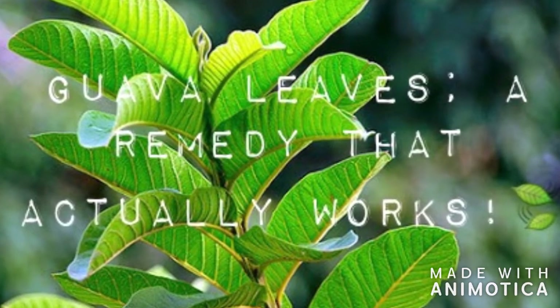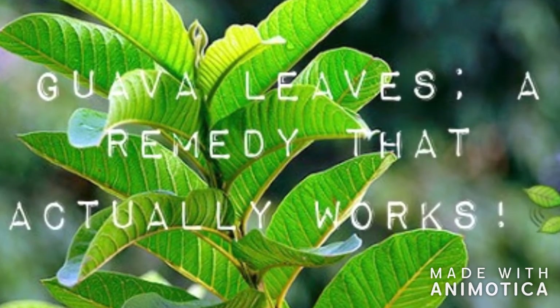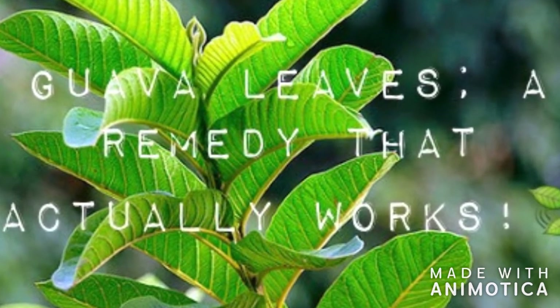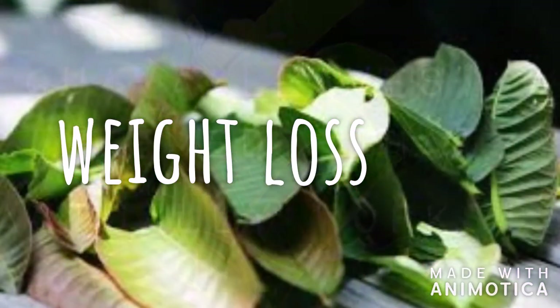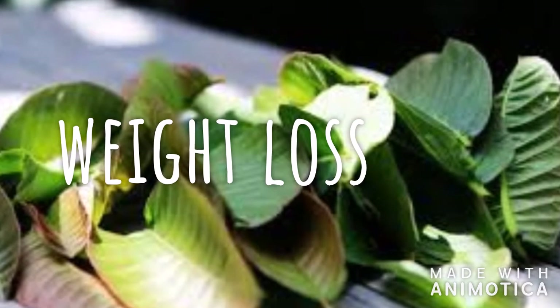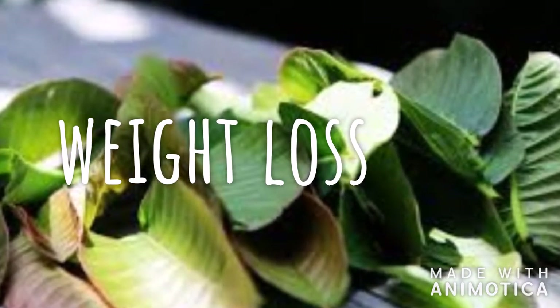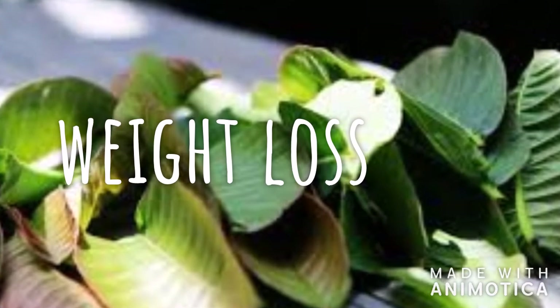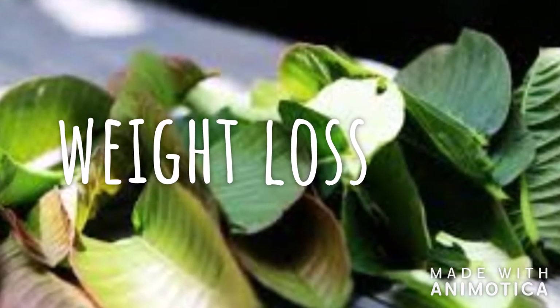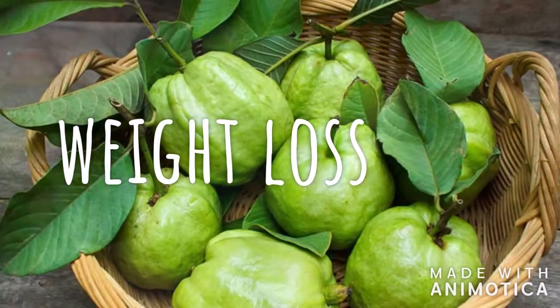The first and foremost benefit I would like to quote about this leaf is it helps in preventing obesity. In today's world, obesity is one of the major problems. It has got a lot of fiber and has a low glycemic index, and it also helps in preventing fat cell formation and burning fat cells.